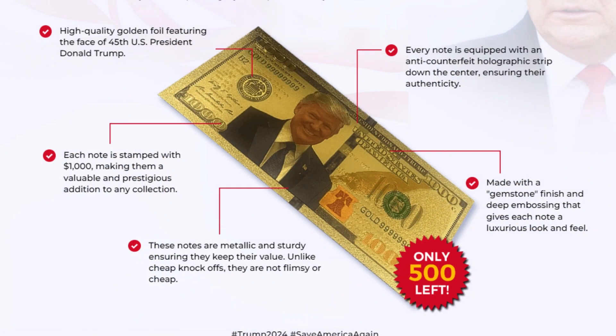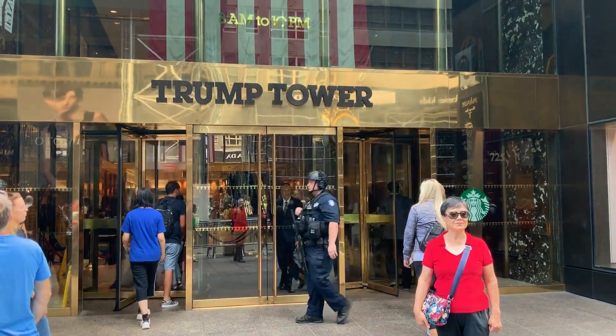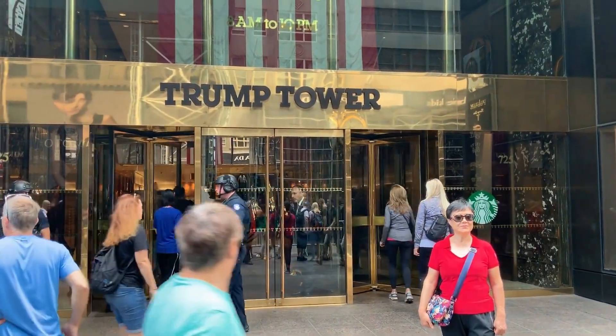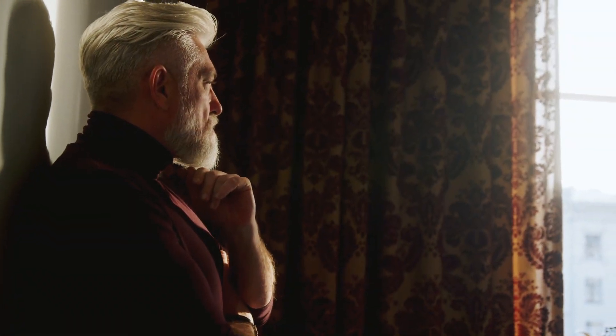By ordering your 24k Golden Trump Dollars, you will receive an official collector's kit. This includes up to 10 Trump checks for $10,000, a handmade golden wallet, a certificate of authenticity, and the $24,000 Golden Trump Dollars themselves.